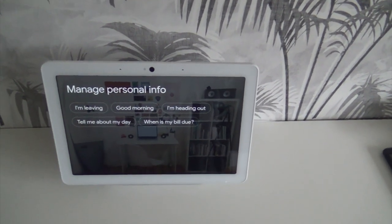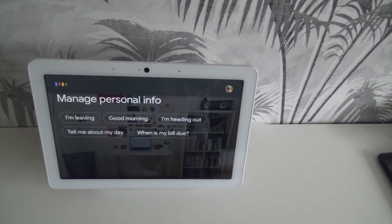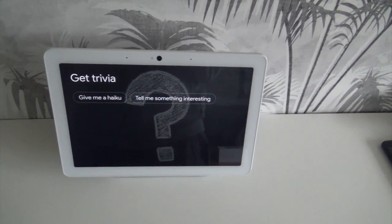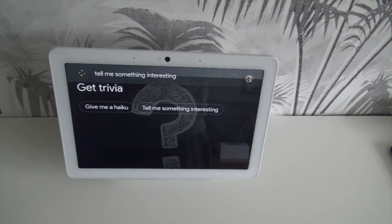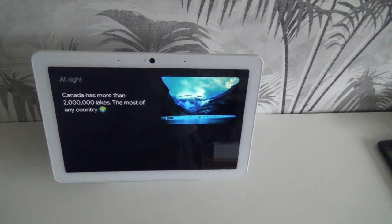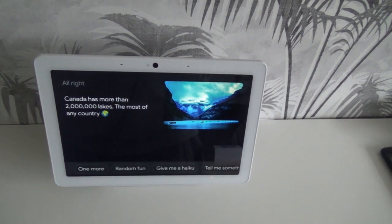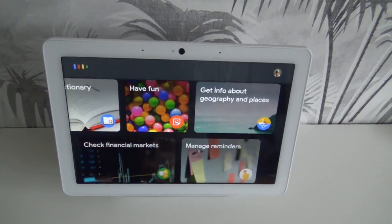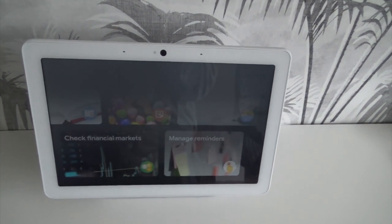You can manage your personal info. Okay Goodle, I'm going out in a minute. Stay safe if you have to go out — talk to you later. Okay Goodle, tell me something interesting. I found out on Wikipedia that Canada has more than two million lakes, the most of any country.